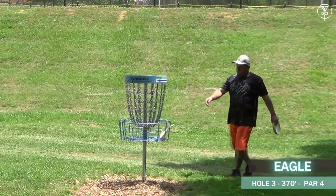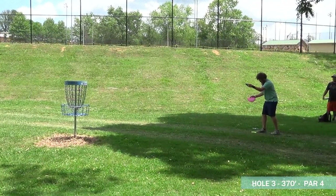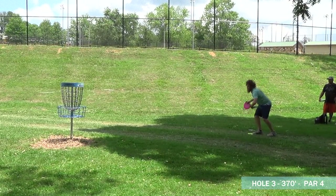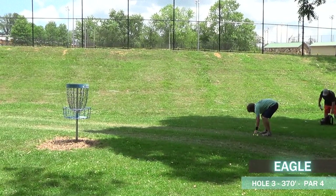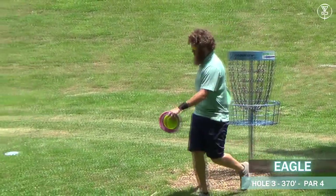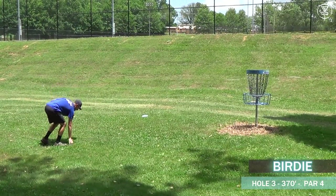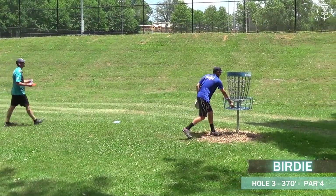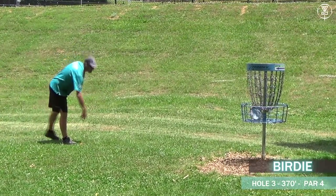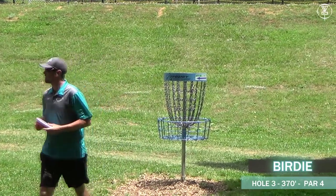Dutch, being a very good putter, taps that one in for the eagle — no problems whatsoever. Lefty Zack putting with his Judge — he also gets the eagle, no problem. Chris is here for his three, and of course he makes that — makes those most of the time. Matt looking to tap in as well for another birdie.